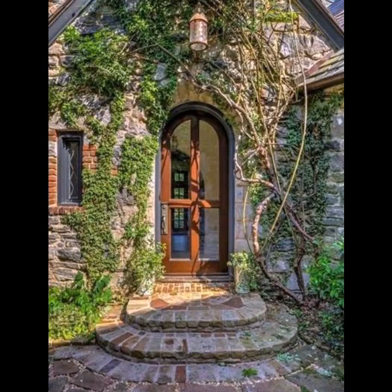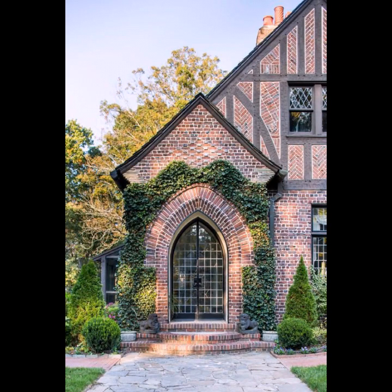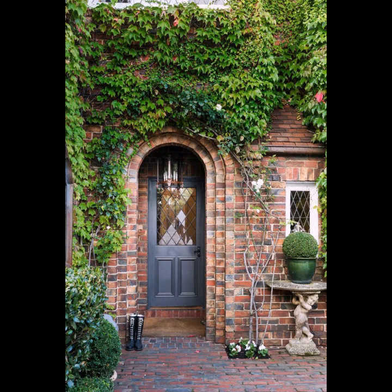Assalamu'alaikum friends, welcome back to my YouTube channel and welcome to another video. So very nice and gradual front door, beautiful design. How to plan your front door — this old house is beautiful.